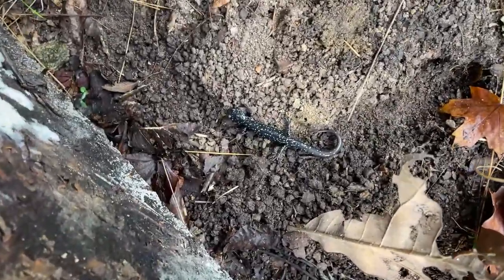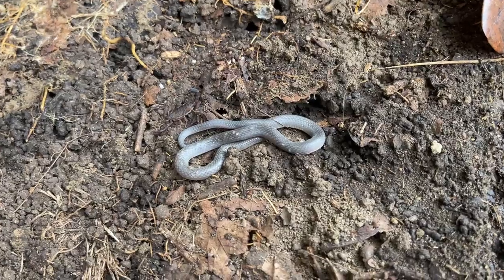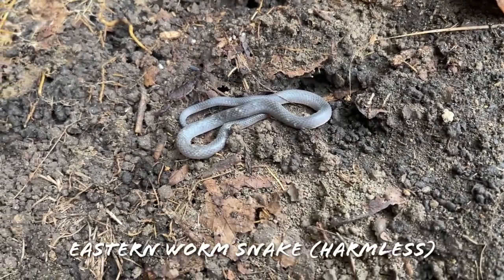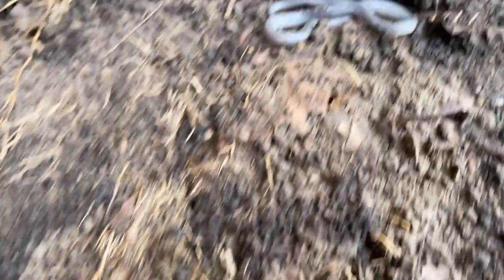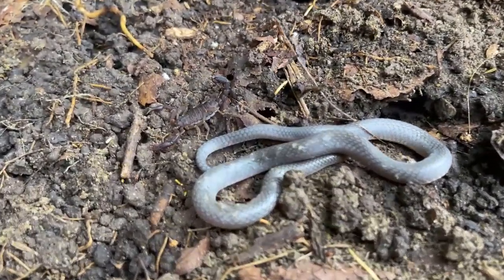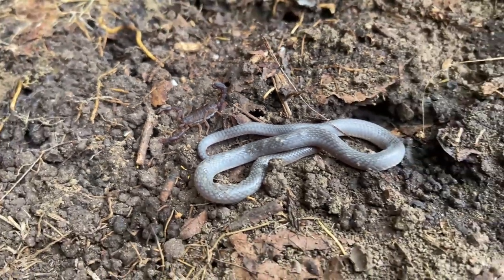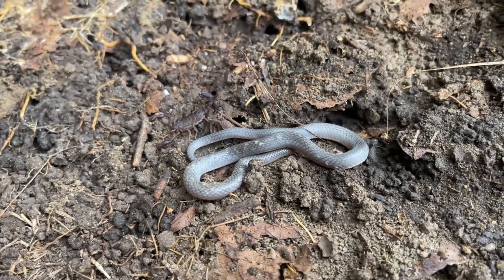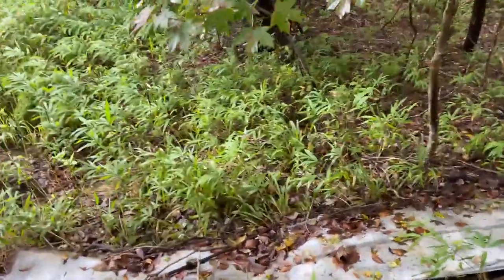A couple of pieces down from the last slimy we have another one, this time sharing his piece with what I think is the same worm snake we night-flipped a while back — he actually moved to a different piece though. Nice slimy salamander and worm snake double flip, hanging out with a scorpion right there too. We're just going to lower this piece and leave these guys to it — second snake of the day.